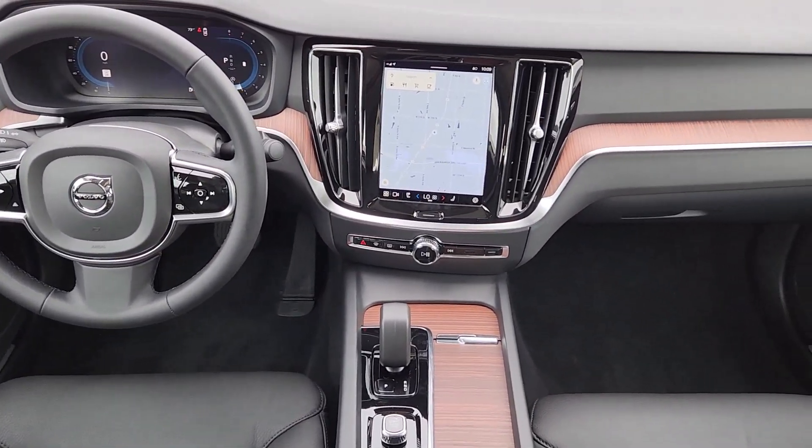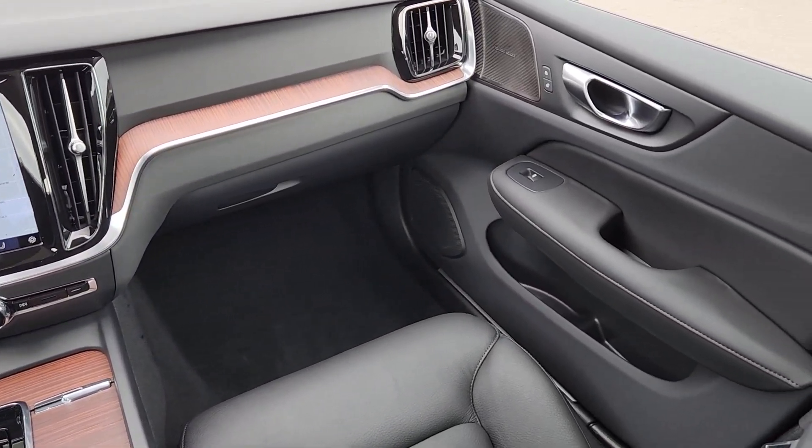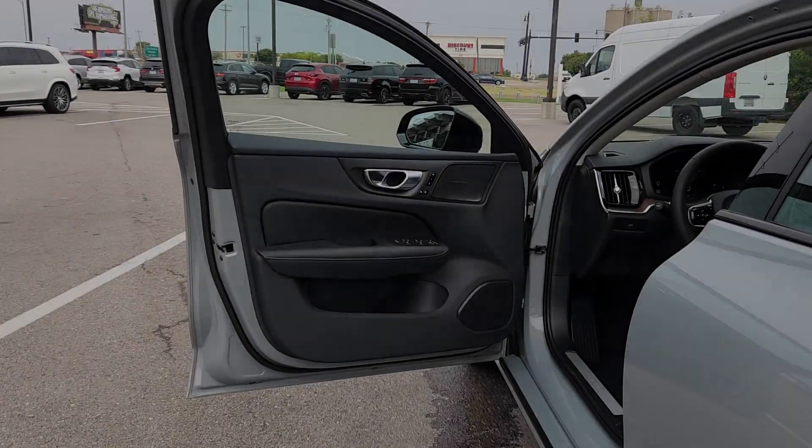Drive your best life in this beautifully designed S60. Come in for a fun and easy test drive — our team will make it the best part of your day.